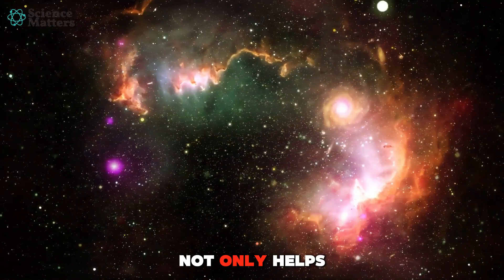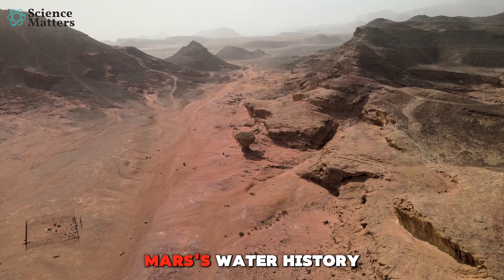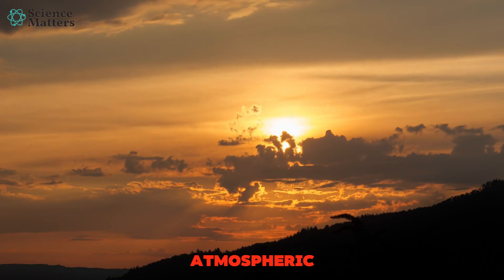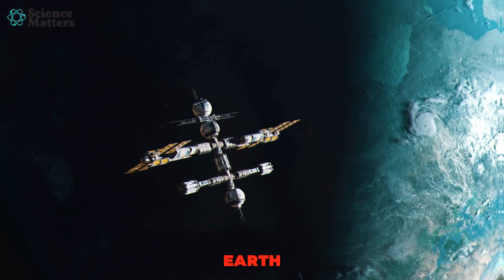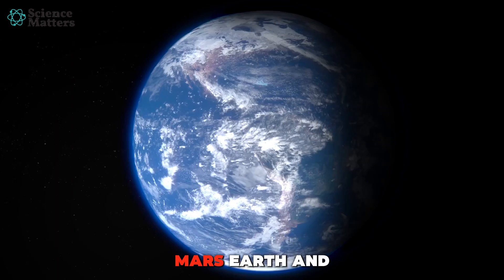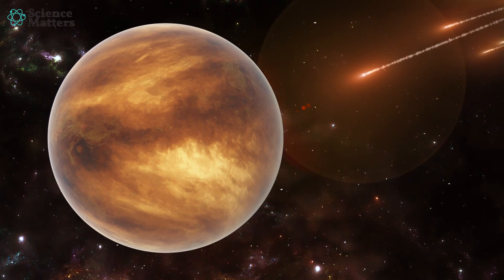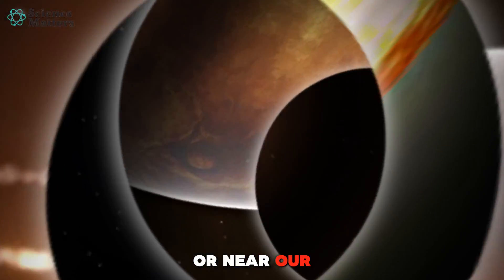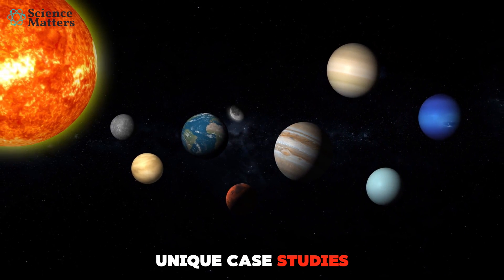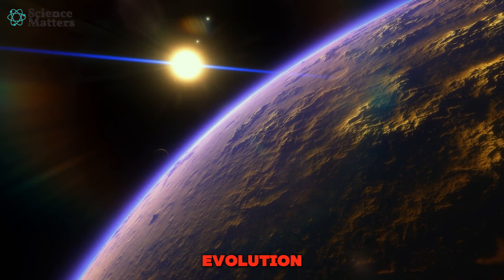This research not only helps us piece together Mars' water history, but also offers insights into the atmospheric processes of other Earth-like planets across the galaxy. Mars, Earth, and Venus — all planets within or near our solar system's habitable zone — offer unique case studies for understanding planetary evolution.